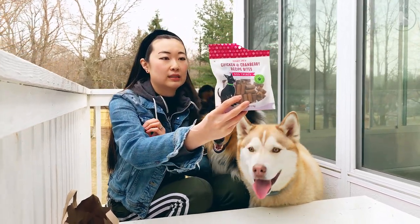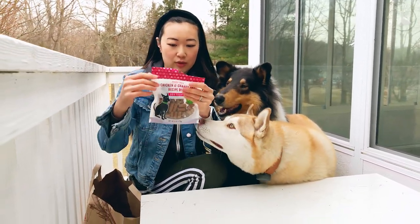Next up, we have chicken and cranberry recipe bites — dog treats. These are grain-free. That's good.